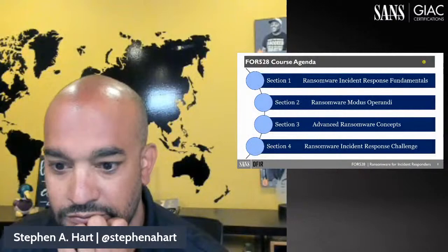I'm extremely excited to be here to give an overview of the new and upcoming Forensics 528: Ransomware for Incident Responders. This has been under development for a little over a year and I could not be more excited.